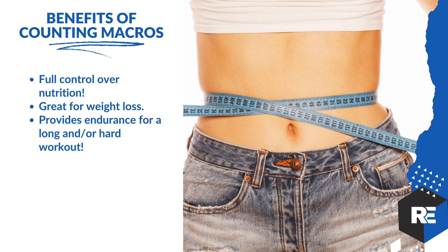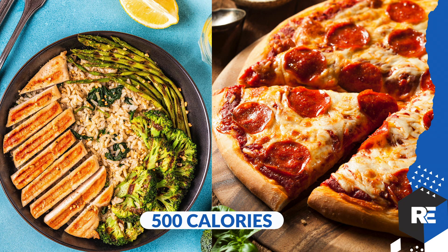Let me explain why with this one powerful slide. Over here on the left, let's say this is grilled chicken with a little asparagus, broccoli, and rice — that's 500 calories. And three or four slices of deep dish pizza — you can easily eat 500 calories of pizza, just as you can 500 calories of that better-for-you meal.